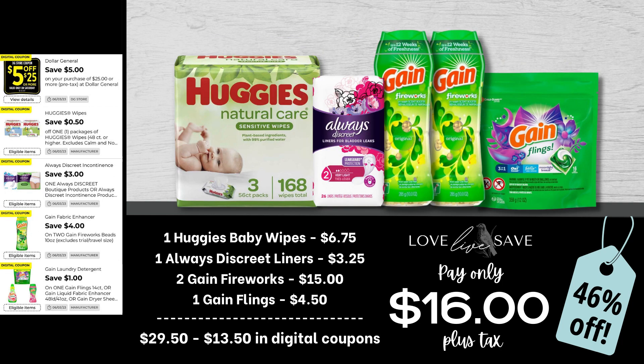Next, we're going to stock up on some baby wipes too, because if we have diapers, we are definitely needing baby wipes at the same time. So grab one pack of Huggies Baby Wipes — the 168-count size pack — one Always Discreet Liner, two Gain Fireworks in the medium-sized bottles, and one small bag of Gain Flings. After all coupons, our total out-of-pocket comes to just $16.00 even plus tax.